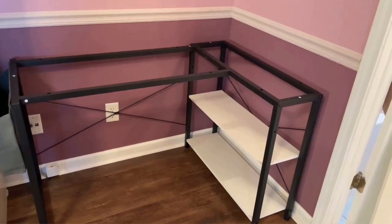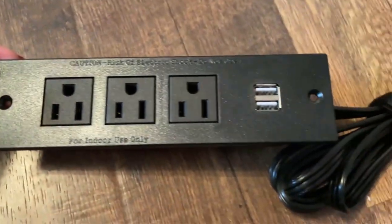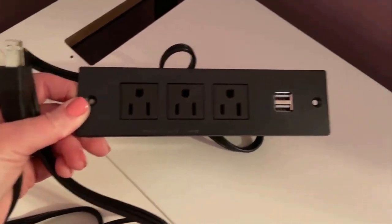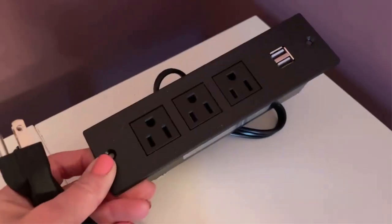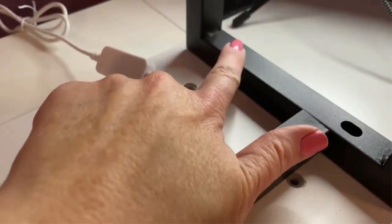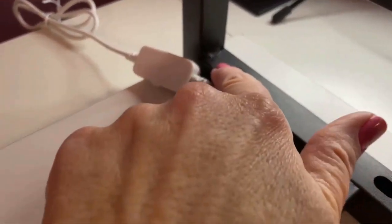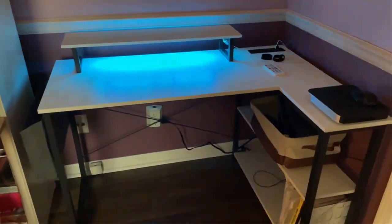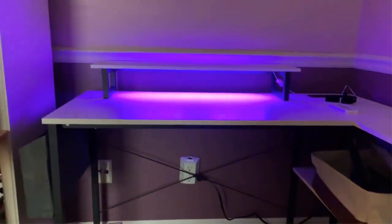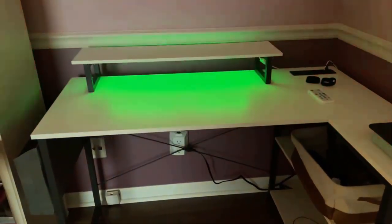With a removable monitor stand, you can experience a comfortable viewing posture while saving your desktop workspace. The L-shaped computer desk is constructed with a premium steel frame and high-quality MDF board. The heavy-duty powder-coated steel frame ensures stability and durability, while the desktop is anti-scratching, waterproof, and easy to clean. The shelving units can be fixed on the left or right side, and with detailed instructions, numbered parts, and all tools included, it is effortless to assemble.